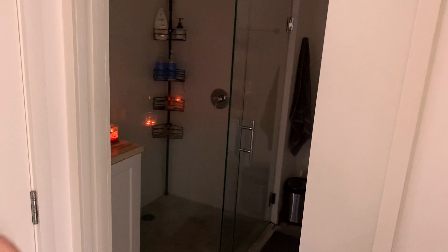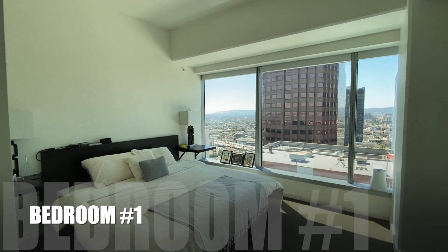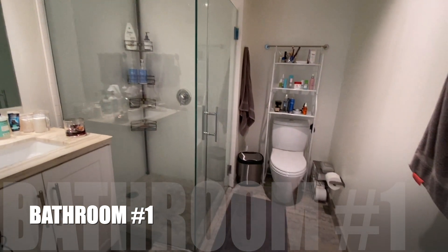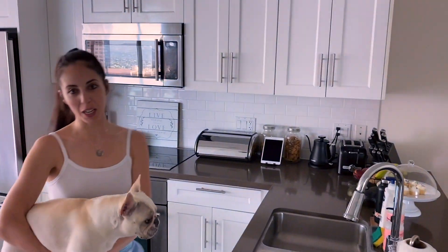This is our bathroom. This is my second most favorite room in the whole house — the kitchen! I actually spend a lot of time in the kitchen.